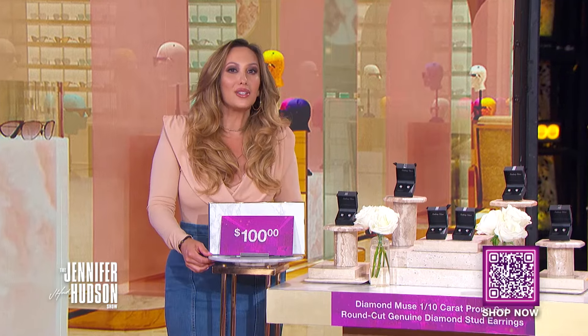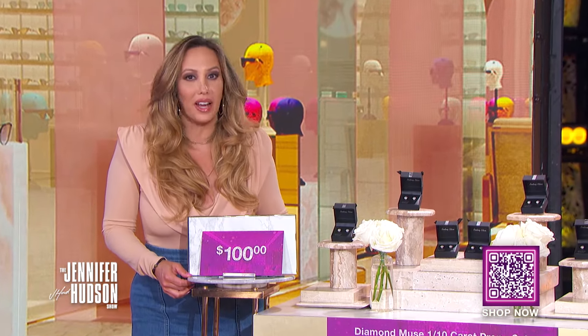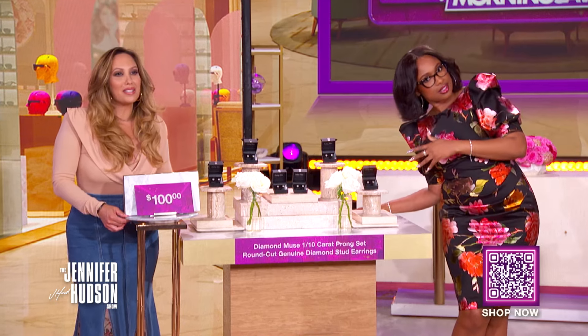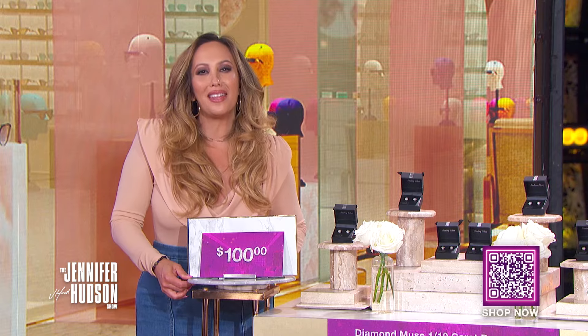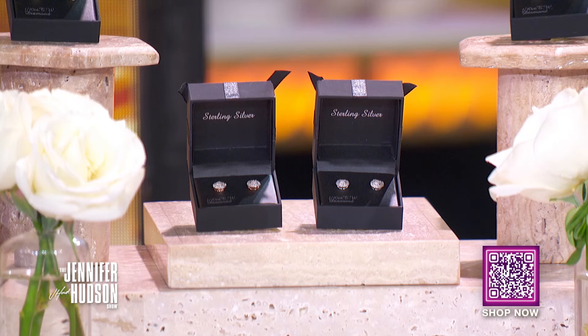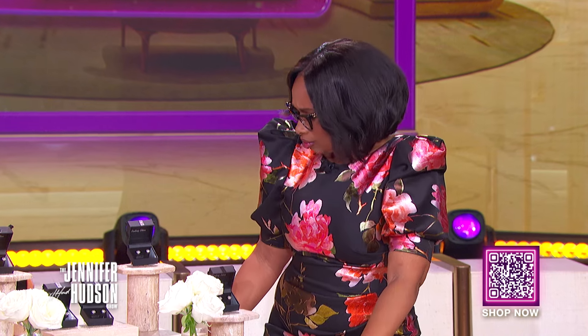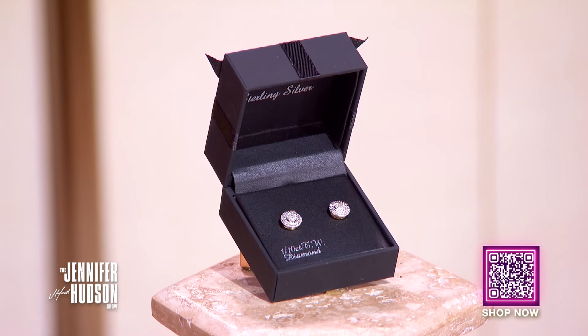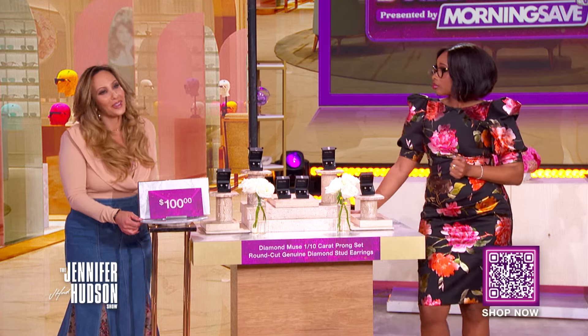If there is one thing we agree on, Jennifer, diamonds are a girl's best friend. To celebrate Women's History Month, I present the Diamond Muse One Tenth Carat Prong Set Round Cut Genuine Diamond Stud Earrings. These sparklers can be dressed up or down, making them ideal for any occasion. Morning Save works directly with the vendor to negotiate the best prices and biggest savings, just for you.